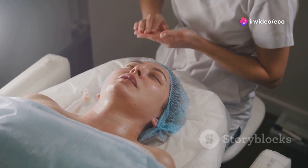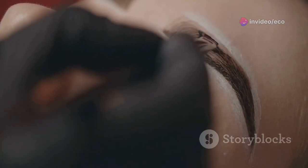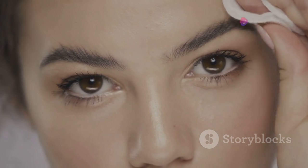Use the oil-based cleanser to remove makeup, sunscreen, and other impurities. Then follow up with a gentle water-based cleanser to deeply cleanse your pores and ensure your skin is thoroughly clean. This two-step process effectively dissolves all the gunk and grime that can dull your complexion.